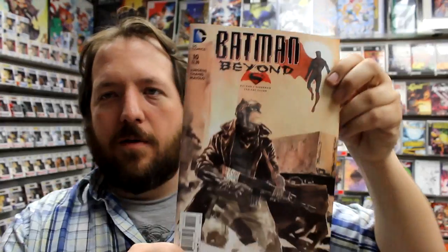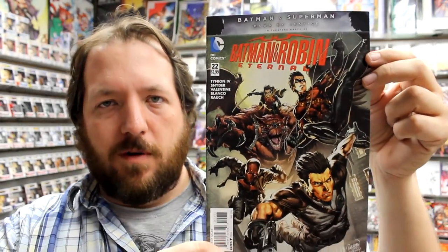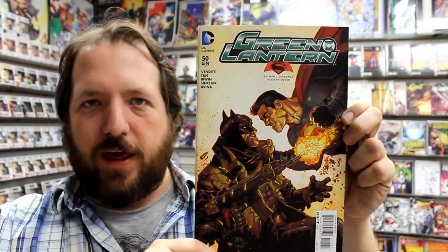Moving on to DC — first up today we have a second printing of Poison Ivy: The Cycle of Life and Death number 1, Batman Beyond number 10 along with this awesome Batman Superman variant cover, Batgirl 49, Batman and Robin Eternal number 22, Bombshells number 10, Swamp Thing number 3 of 6, Injustice Gods Among Us Year 5 number 5, Green Lantern number 50, and the Batman Superman variant for Green Lantern.